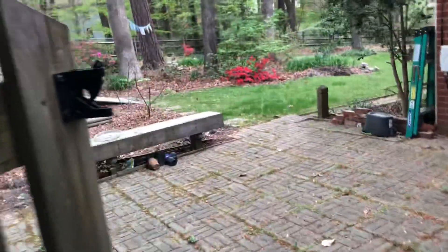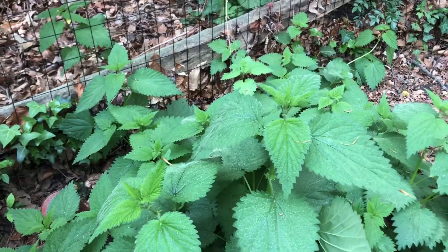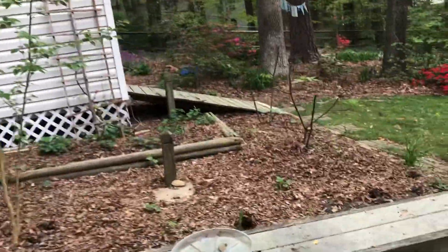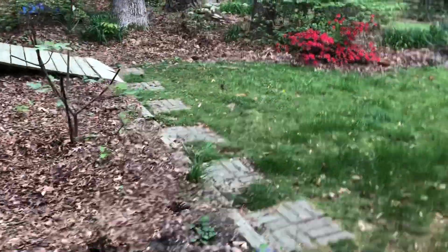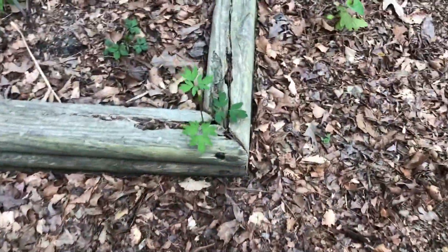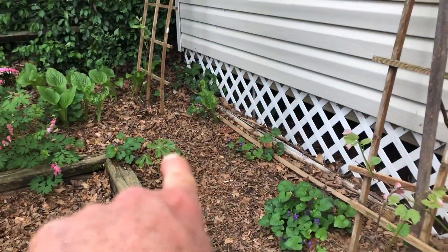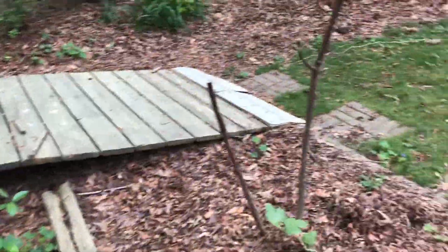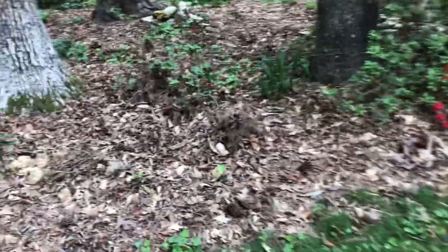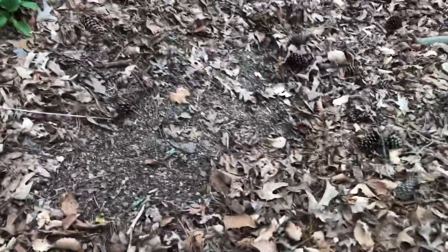Still haven't harvested any nettles and I'm letting them get kind of big — I suppose I could always use them for tea. Bleeding heart — I remembered that's what I realized this was the other day; I did another video and said I didn't know what that was. Here's all the Solomon's seal coming up, and I forgot that I had a couple of May apple right there as well, and the May apple back here too.